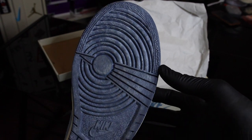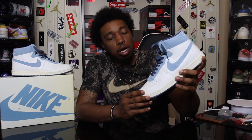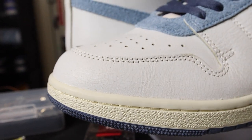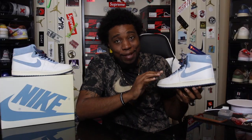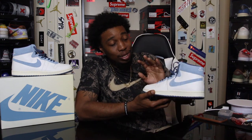Starting from the bottom of the shoe, the outsole has that aged look and it's outlined in a navy blue colorway. Coming up into the midsole, they play this sail midsole game on so many different shoes — some are a hit, some are a miss — but this one is definitely a hit.